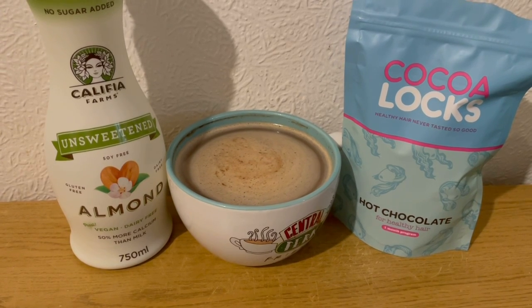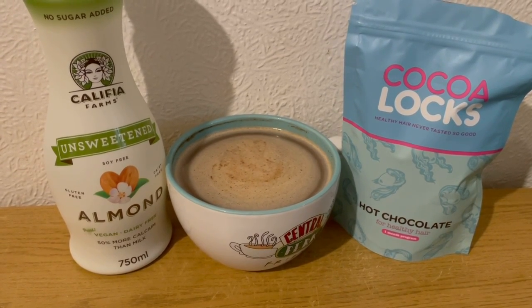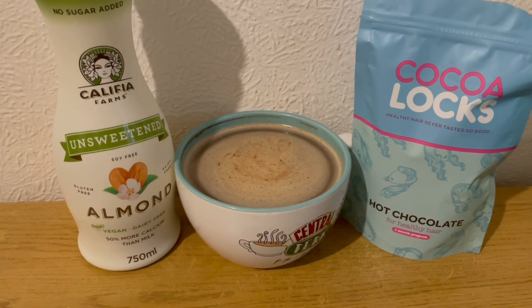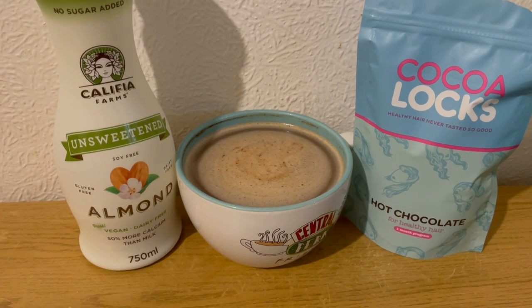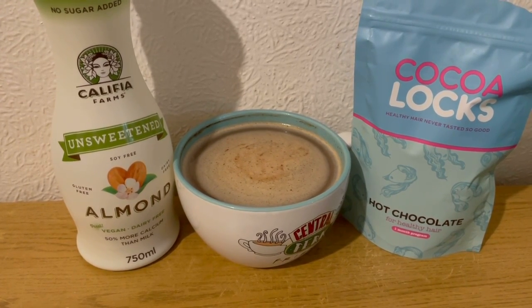This is my morning mocha for one Smart Point. I've got seven grams of hot chocolate for healthy hair, which is one Smart Point. I've got some coffee for zero points. I was aiming for 50 mils of unsweetened almond milk but got 60 instead — I was a little bit heavy-handed — but that's still zero Smart Points. So that is my morning mocha for one point.